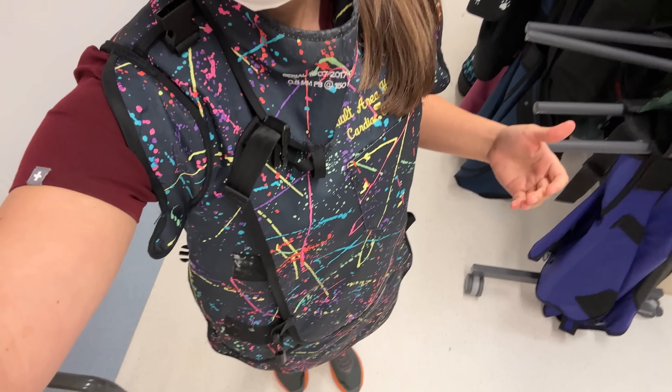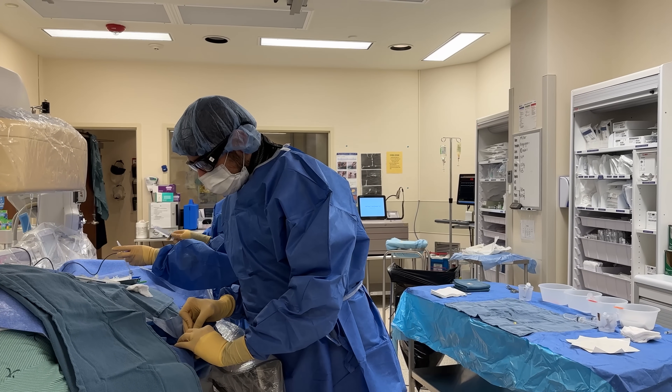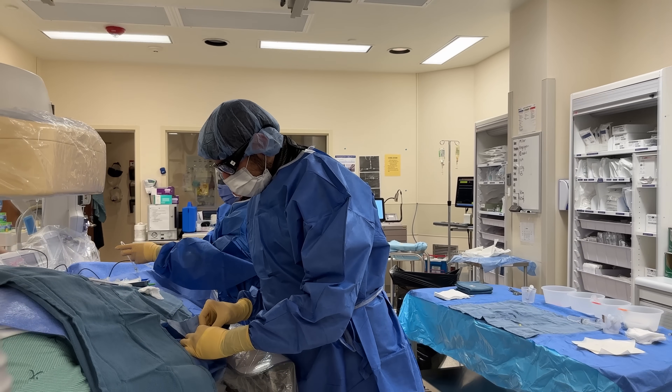I'm suited in my cool lead suit. This one protects my thyroid, because you're in there with x-rays, so you've got to keep yourself safe. So now we're ready to start. First, the nurse gives the patient a medication to help them relax, but he'll still remain awake for the procedure.